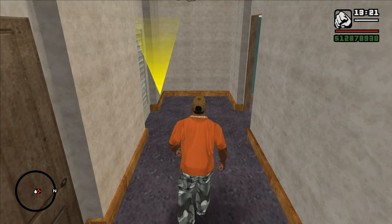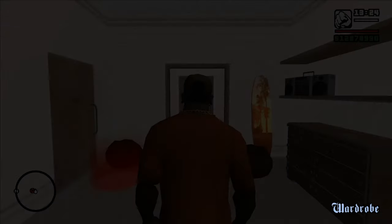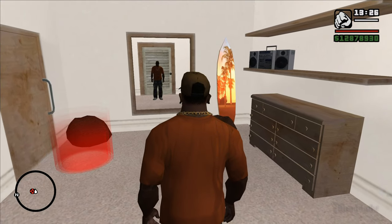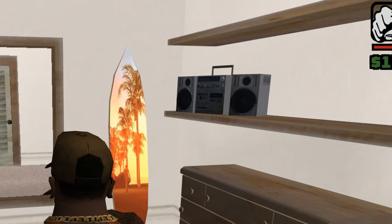Hello! Every time CJ enters the wardrobe to choose a new outfit for himself, in a room with a large mirror and surfboards, you can see this cool stereo system, with which the developers wanted to visualize the source of the music playing in this interior.